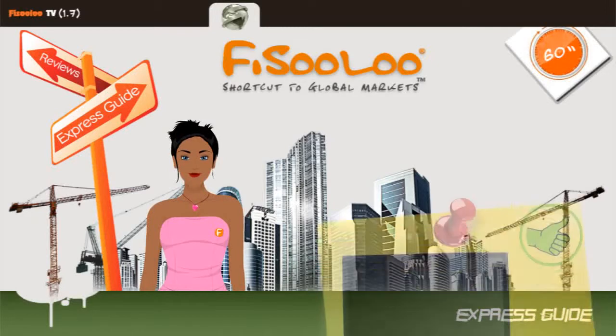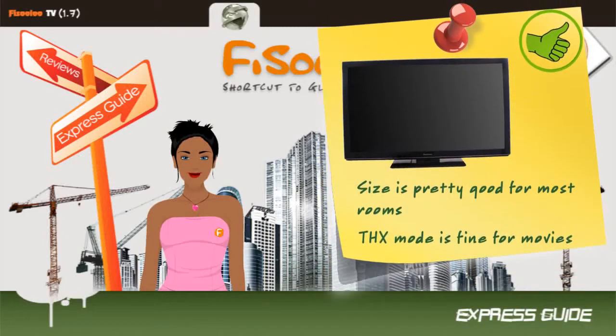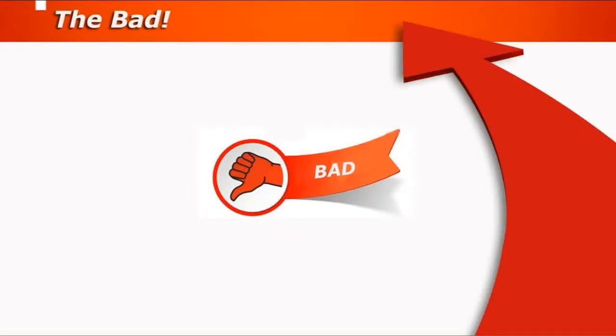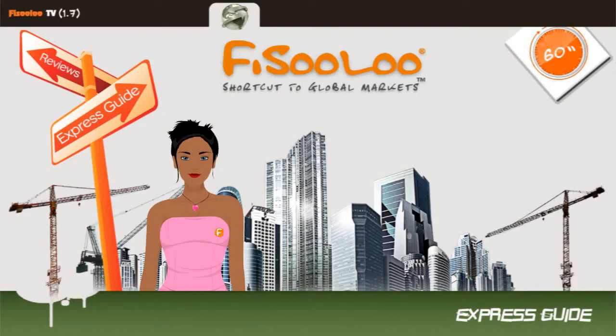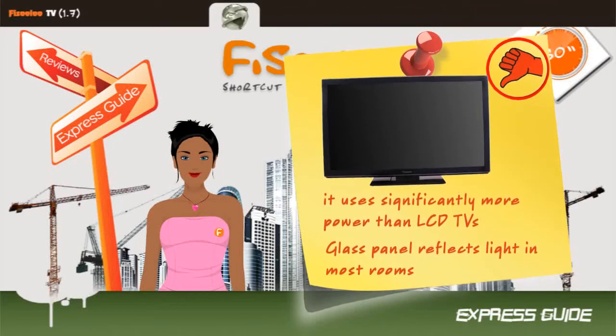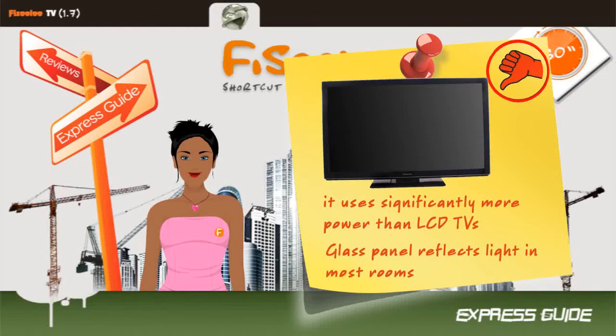Some good points of this model are: size is pretty good for most rooms, and THX mode is fine for movies. On the other hand, the glass panel reflects light in most rooms, the TV is rather expensive, and it uses significantly more power than LCD TVs. These can be mentioned as this model's weaknesses.